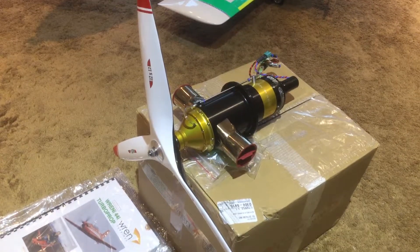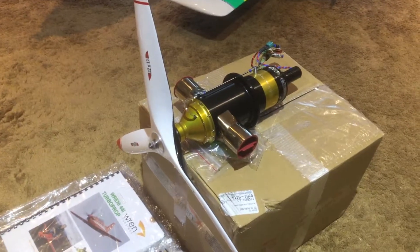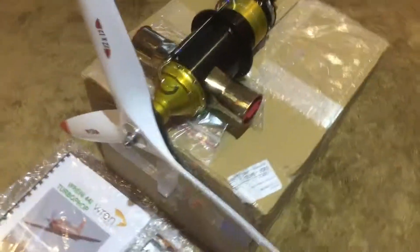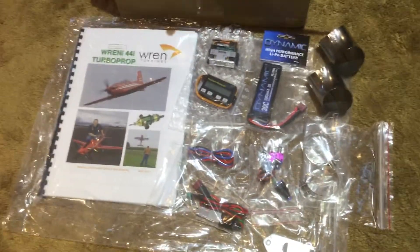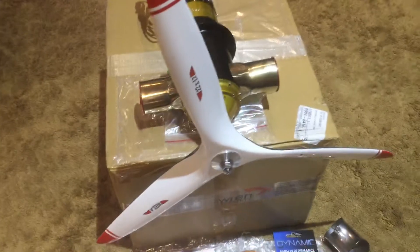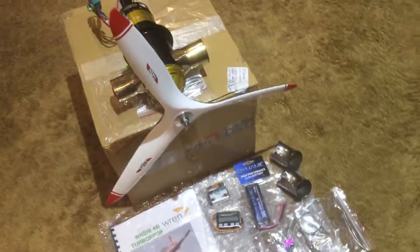Well, this is it. Here's the Ren 44i turboprop engine — just arrived about 15 minutes ago. Everything looks to be perfect; I don't see any damage anywhere. I went ahead and put the prop on it. It's a 22 inch by 12 inch pitch prop made by Bela of Italy.